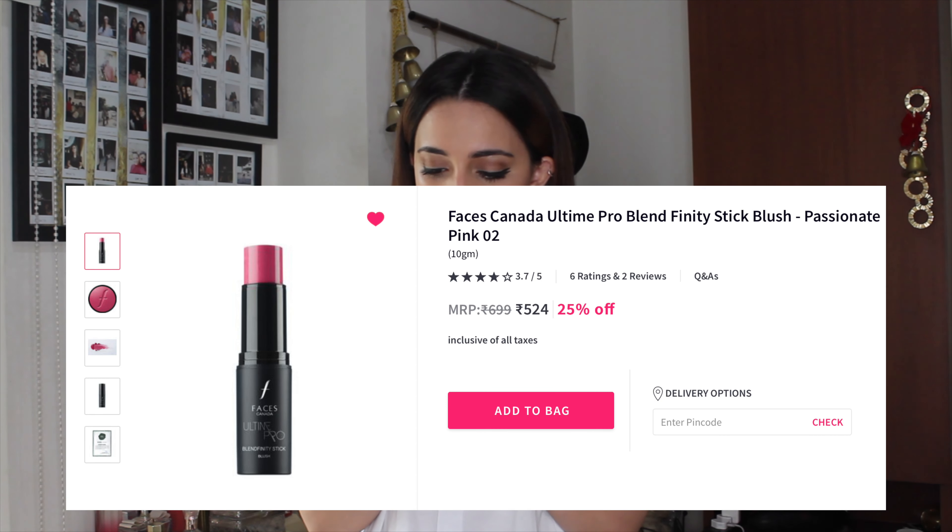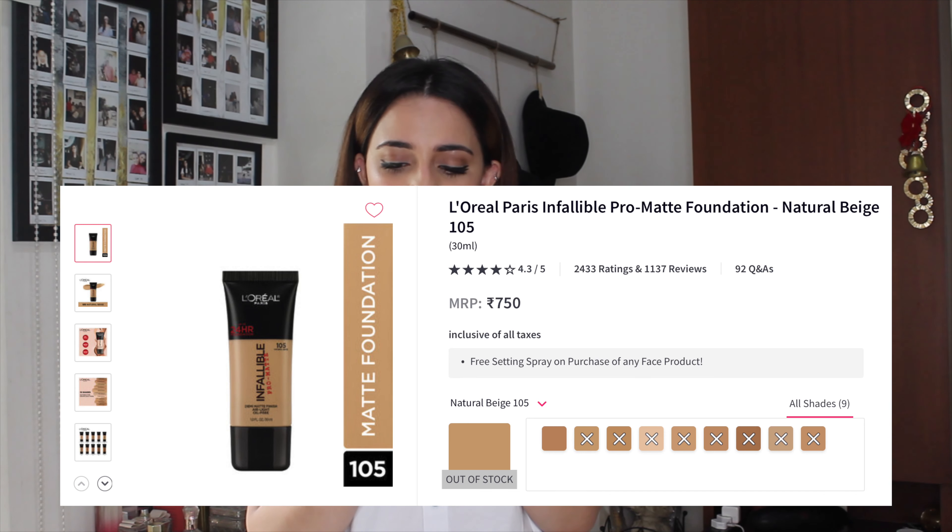I'm starting with the Faces Canada Ultime Pro Blender Stick Blush in the shade Passionate Pink 02. This is a beautiful pink — I cannot explain enough how obsessed I am. Ever since I got this, I have used it every time I've applied makeup. It's a really nice deep pink that looks so beautiful on your skin and gives you the perfect sun-kissed rosy cheeks for summertime.